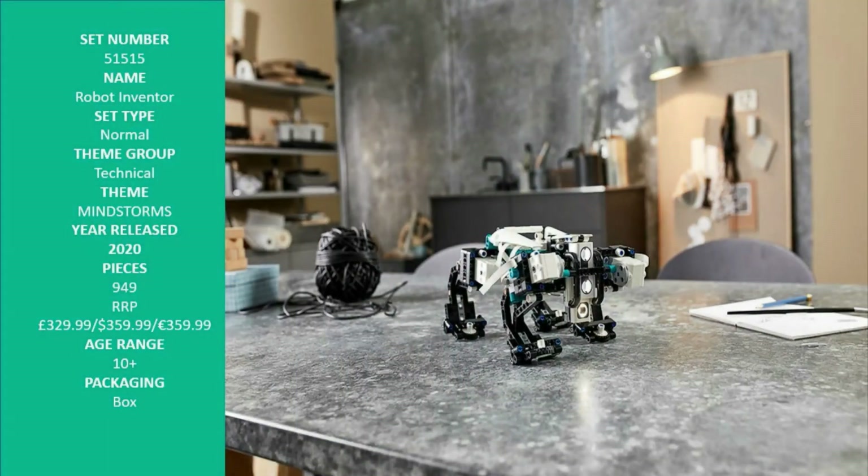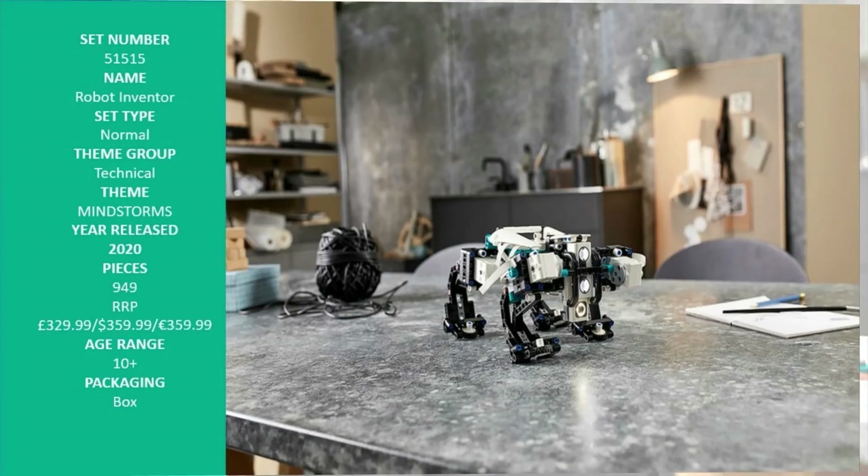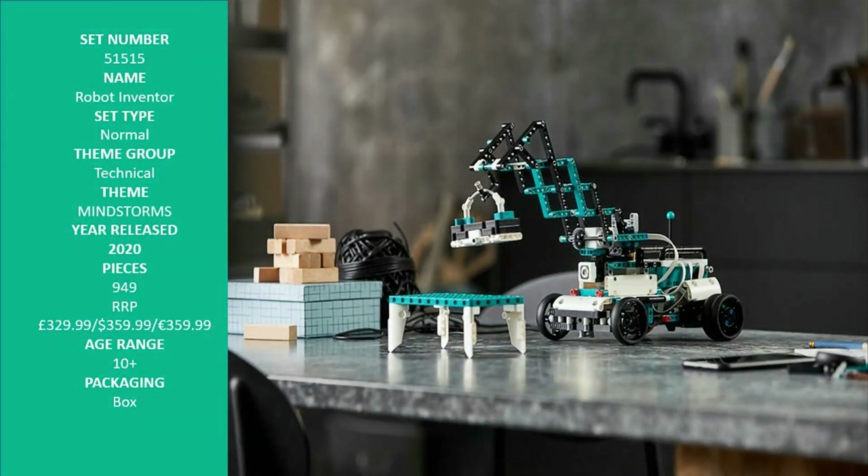Tricky — the sporty bot is the ultimate athlete. Code it to complete the perfect slam dunk or master a plethora of robot sports: basketball, bowling, or soccer — the list goes on and on.